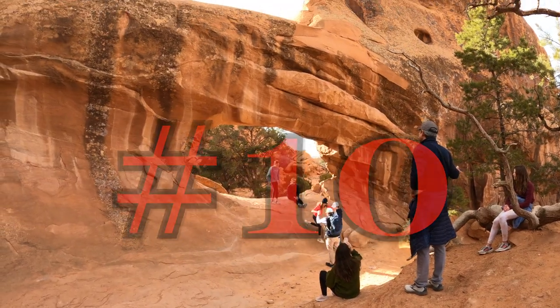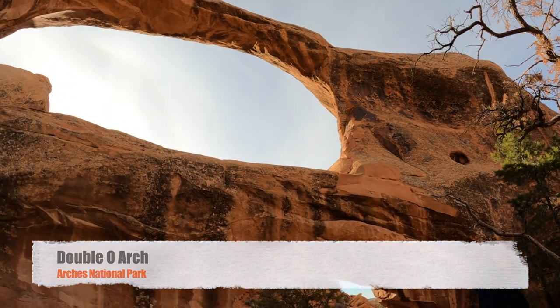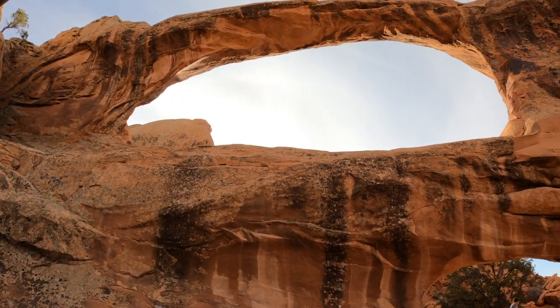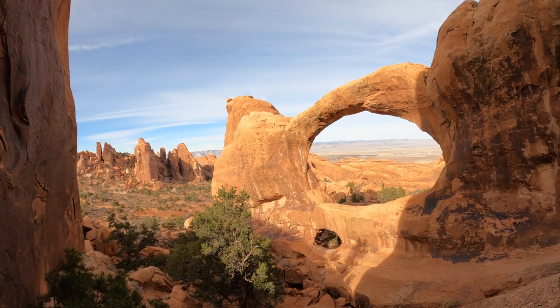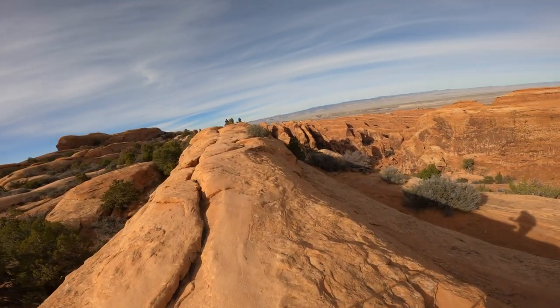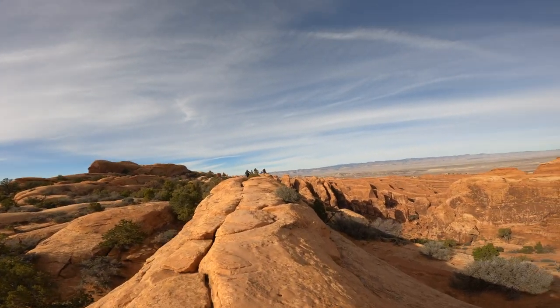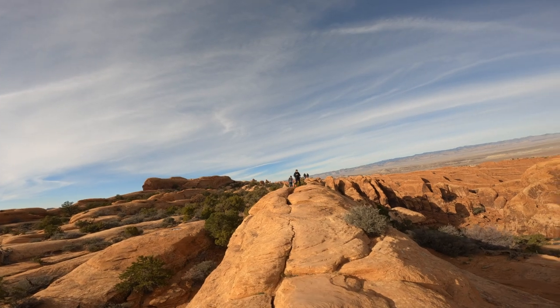Number 10: Double O Arch. Double O Arch is the second largest arch within the Devil's Garden area after Landscape Arch. As the name implies, there are two arches here — one large with a span of 71 feet stacked atop a much smaller arch with a 21-foot span. Double O Arch is located at the far end of the Devil's Garden Primitive Loop, 1.93 miles past the Devil's Garden trailhead and parking lot.